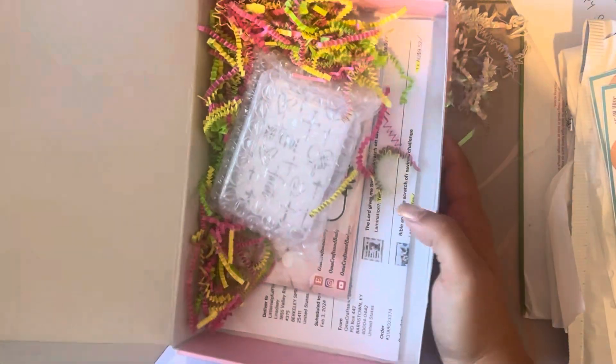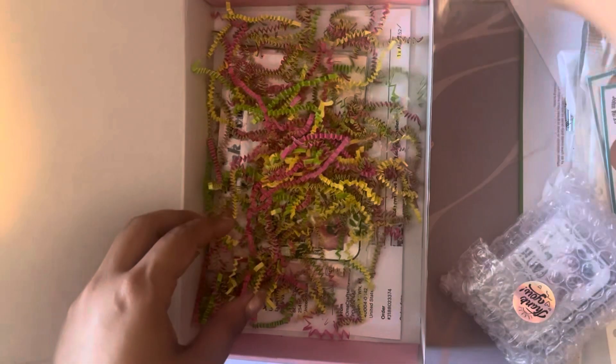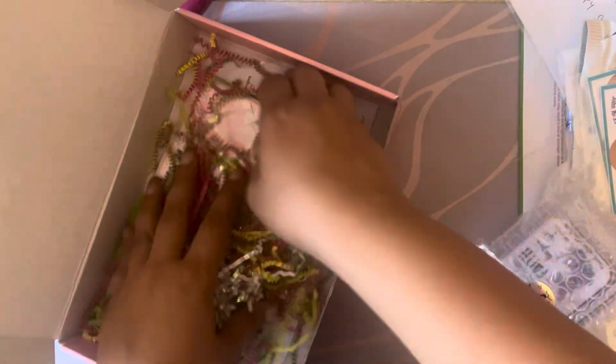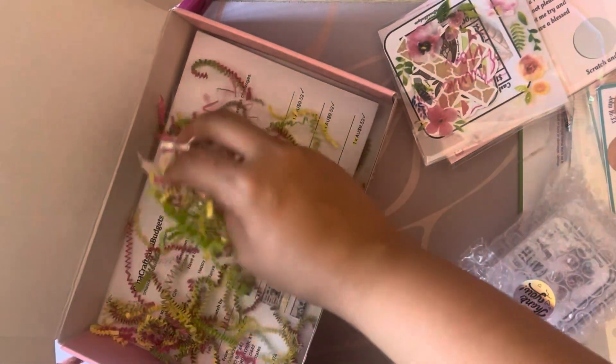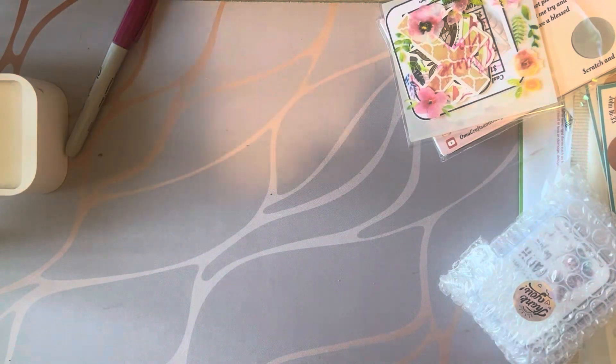This one is from Omar Crafts and Budgets — she is new in the scene but she has got a love for highland cows. She also included something my kid is going to love playing with. Maybe I can hide some Easter eggs in the box and give it to my son — good idea!